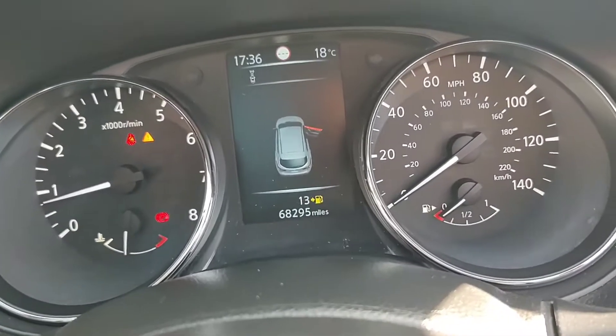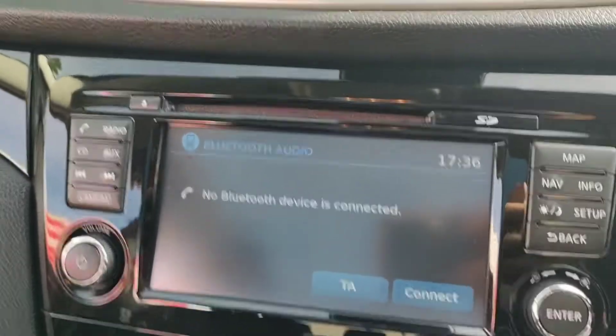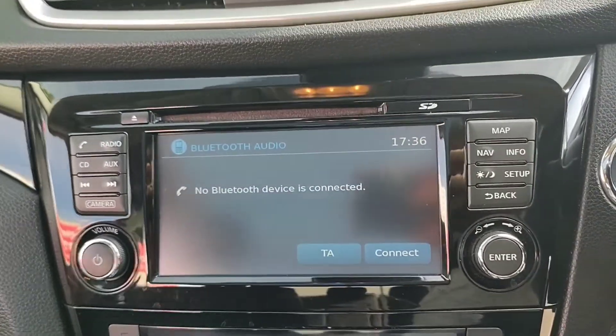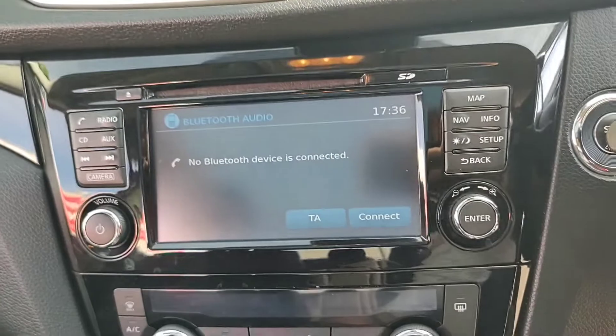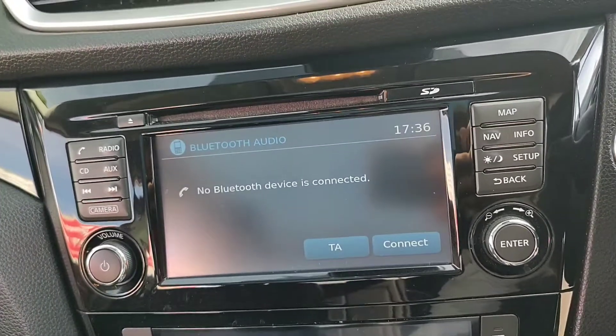This particular car has covered just over 68,000 miles since new. Your touch screen display in the centre gives you Bluetooth audio as well as Bluetooth connection for your phone to access your contacts. There is also digital radio on this screen as well as satellite navigation.